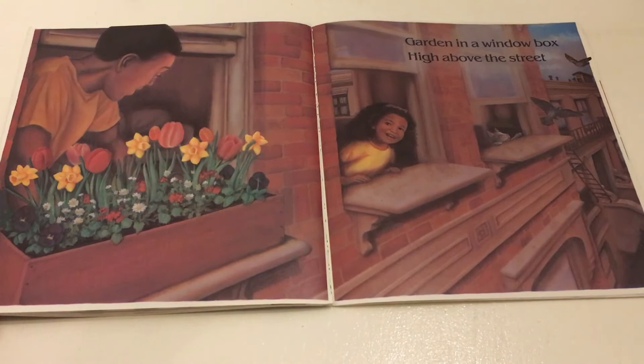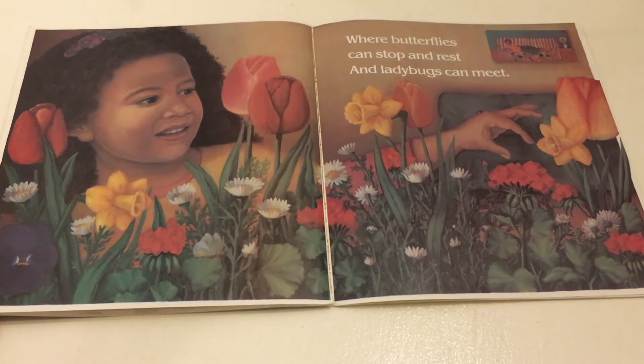Garden in a window box high above the street. Garden where butterflies can stop and rest and ladybugs can meet.